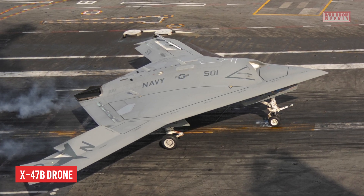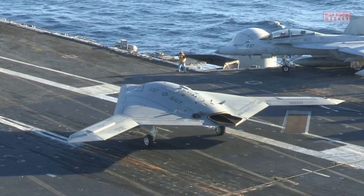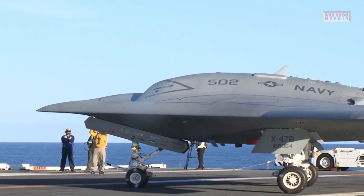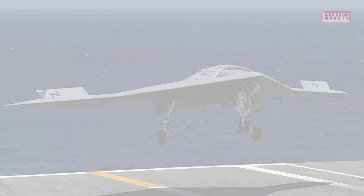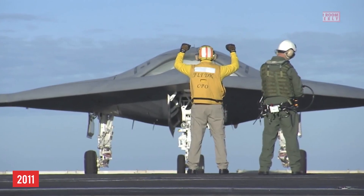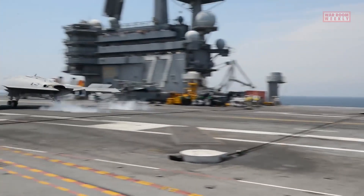This is America's X-47B drone. The X-47B is an unmanned combat aerial vehicle, or UCAV, developed by the United States Navy and Northrop Grumman. It was designed to demonstrate autonomous carrier-based operations for unmanned aircraft. The X-47B made its first flight in 2011 and successfully conducted autonomous takeoff and landing from an aircraft carrier.